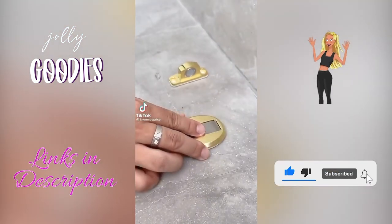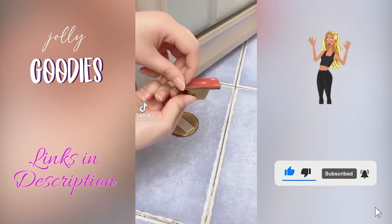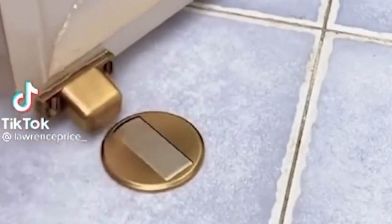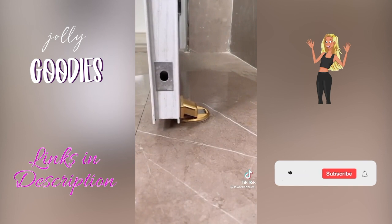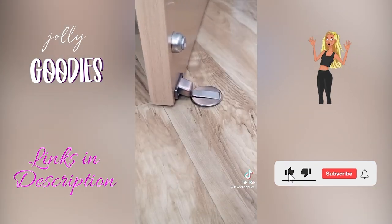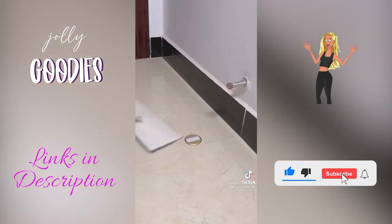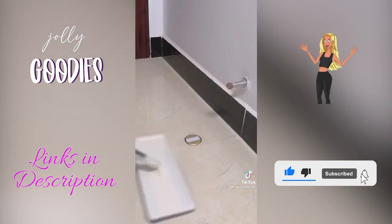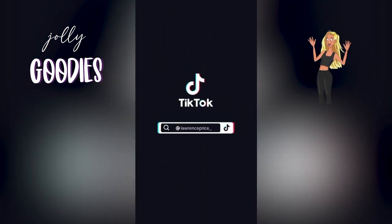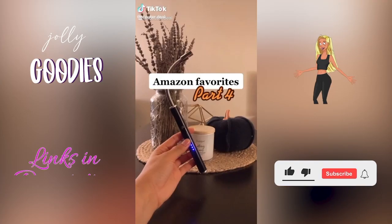This magnetic door stopper is the perfect way to protect your walls by keeping your door from slamming. It attaches with a strong adhesive so no tools are needed, and it's renter-friendly and easy to remove. It has a built-in magnet to pop up the stopper and lays flat when not in use, making it easy to clean or vacuum around. It comes in several colors like brass, bronze, and stainless steel so you can match it to your home hardware.